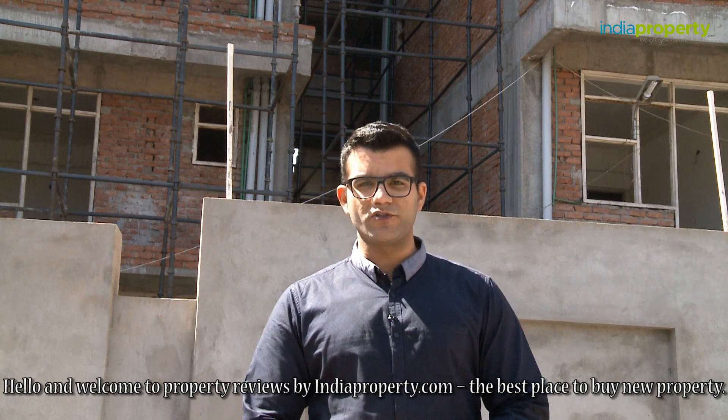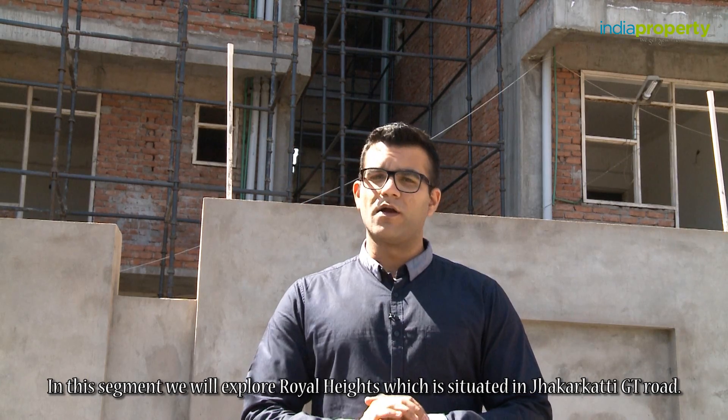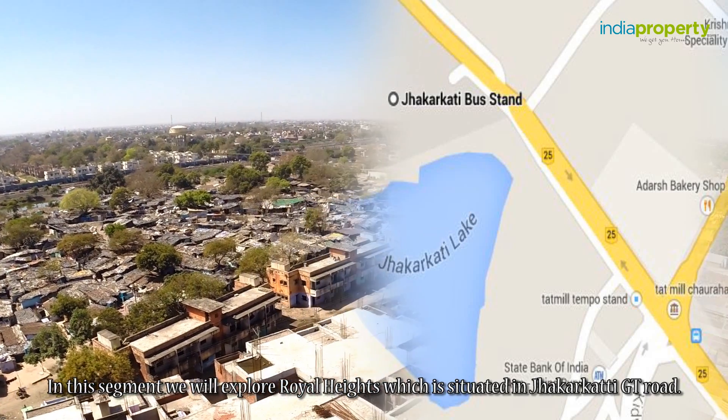Hello and welcome to property reviews by indiaproperty.com, the best place to buy new property. In this segment we will explore Royal Heights, which is situated in Chakarkatti GT Road.